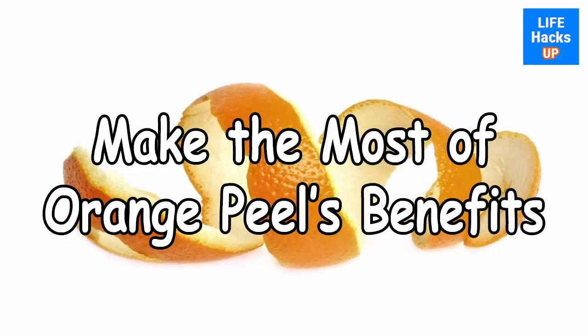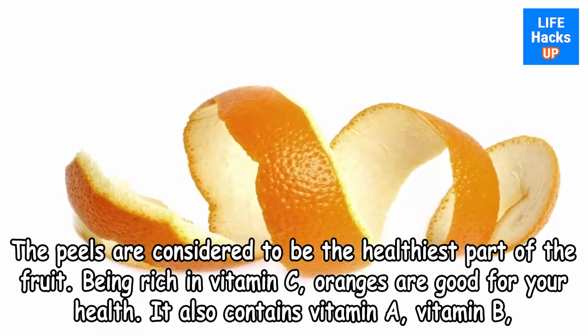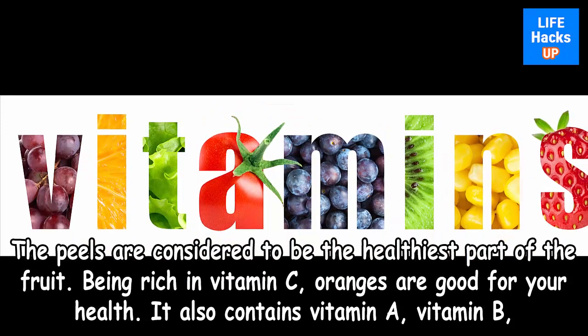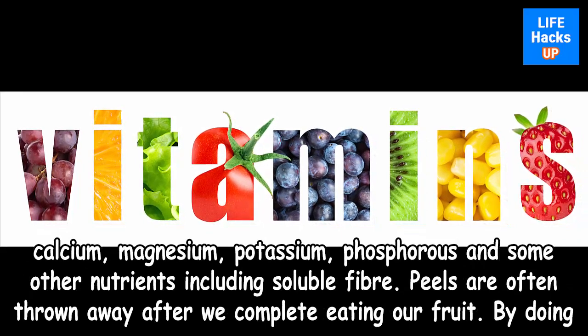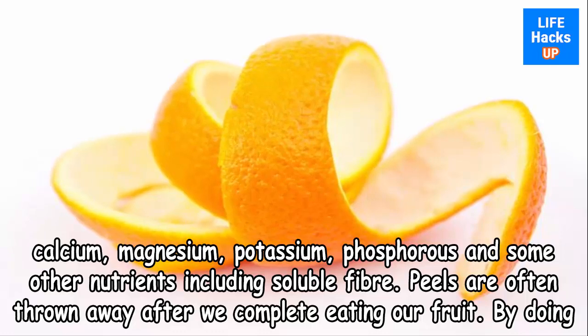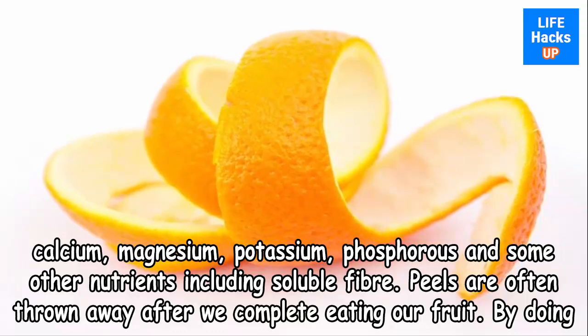Make the most of orange peels' benefits. The peels are considered to be the healthiest part of the fruit, being rich in vitamin C. Oranges are good for your health. They also contain vitamin A, vitamin B, calcium, magnesium, potassium, phosphorus, and other nutrients including soluble fiber.